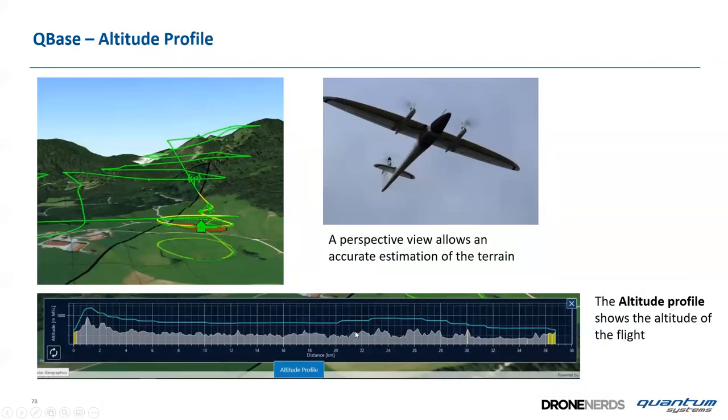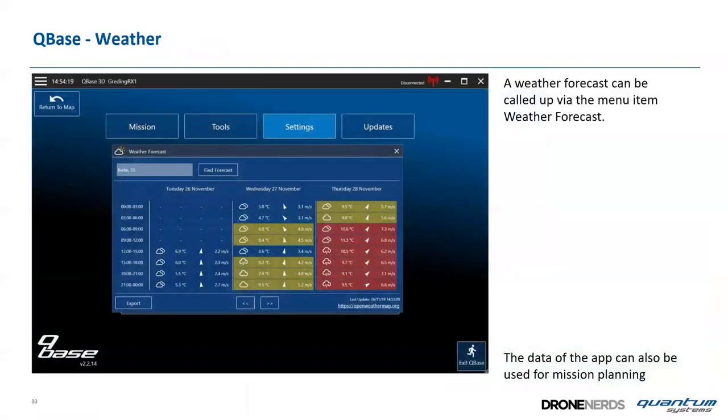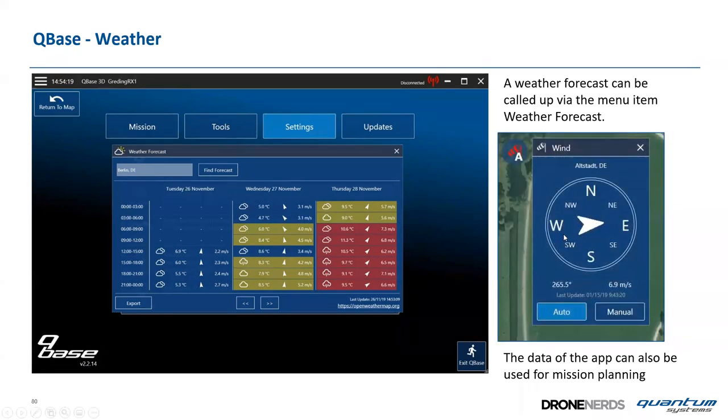An altitude profile and perspective view give accurate terrain estimation both during planning and in flight. Weather is also integrated: a weather forecast plus real-time wind direction and speed helps define the right takeoff and landing direction. In this example the wind is from the west at 7 m/s and the aircraft uses this for better performance planning.